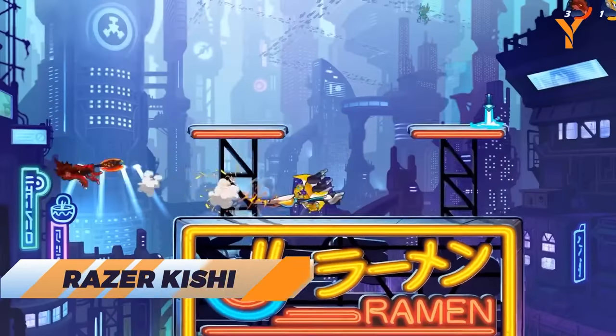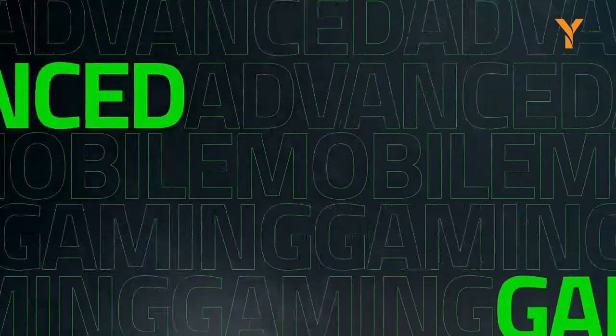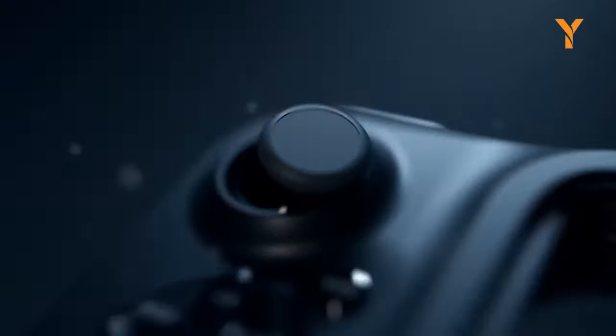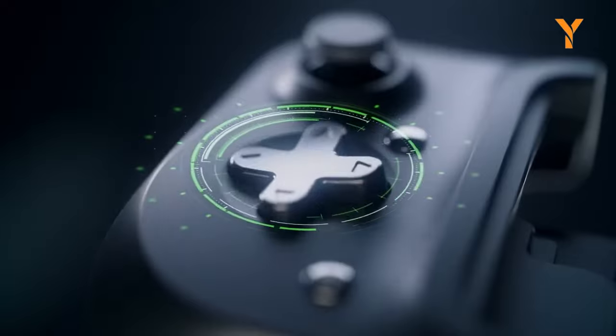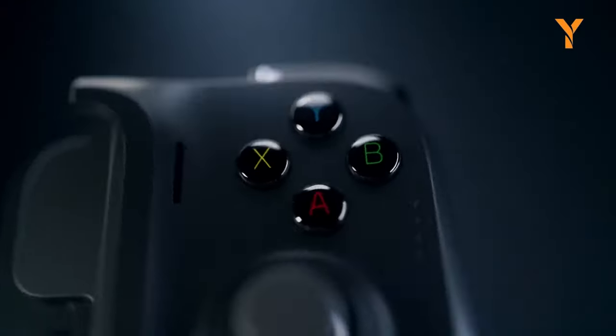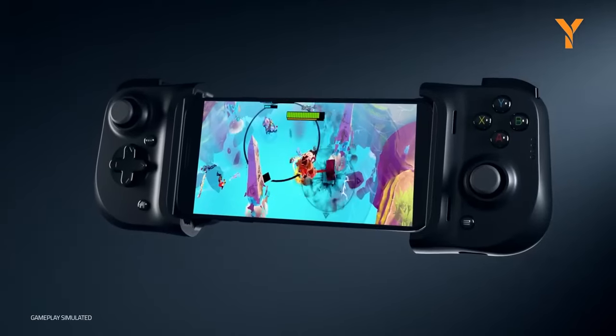If you love gaming on your phone, you need the Razer Kishi. It's a controller that attaches to your phone and turns it into a handheld console. You can play all your favorite games with precision and comfort. No more clumsy touch controls or low battery life. The Razer Kishi is the ultimate accessory for mobile gamers — just don't forget to look up once in a while, or you might miss your bus stop.